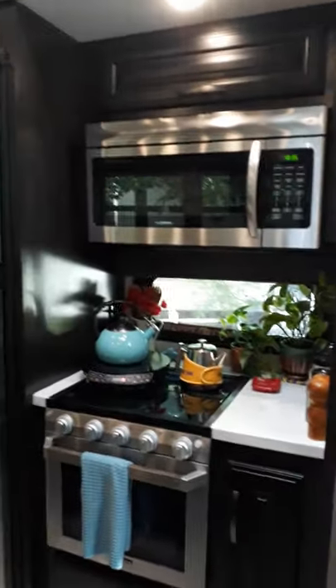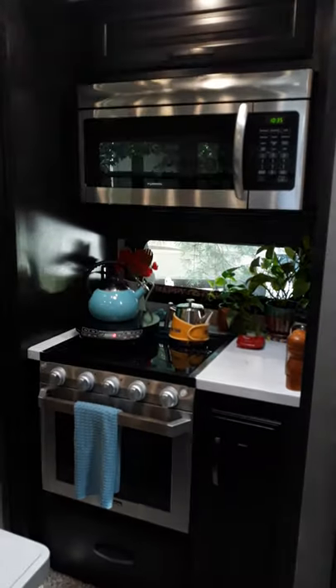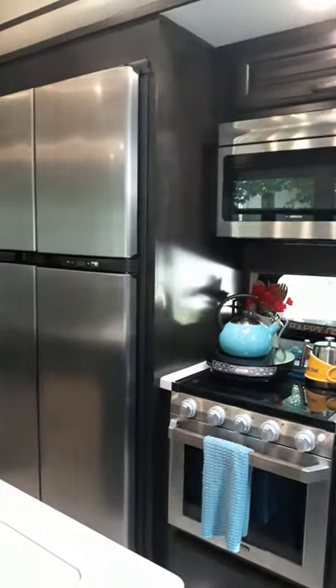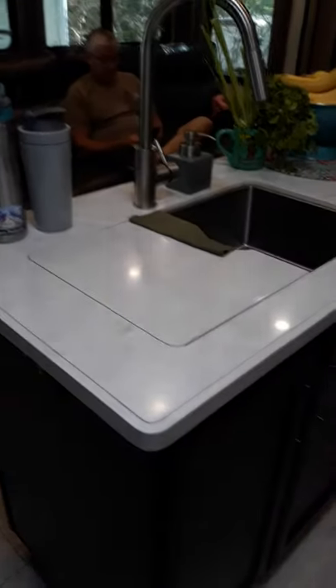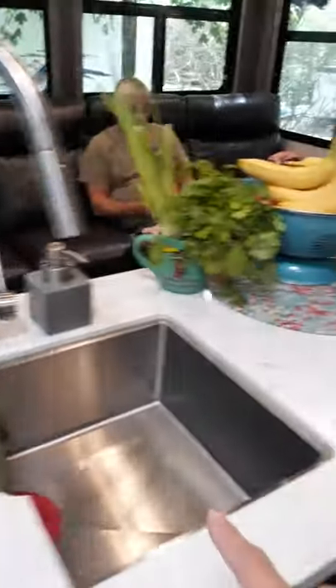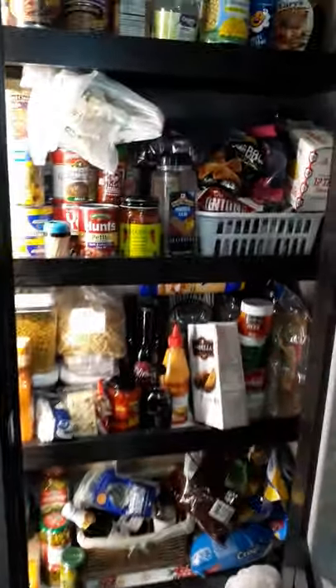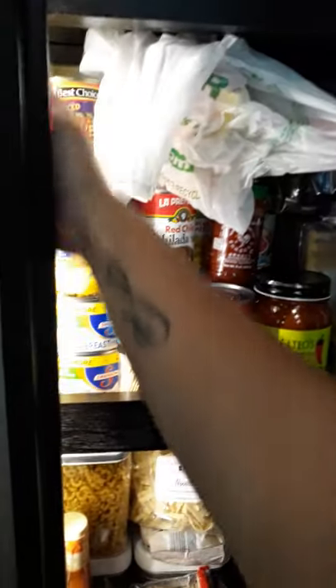We have our convection microwave, which I baked a meatloaf in yesterday and it didn't heat up the whole kitchen, so that was nice. We have our island here, and we can set our sink covers up to have a little more counter space. It looks like a massive fridge — it's not as deep, but it is definitely nicer. My pantry is super full, though not super deep, and a lot of this will have to come down into boxes for traveling.